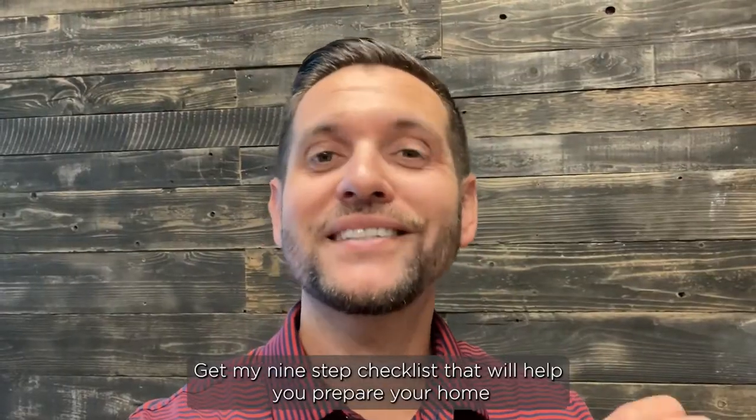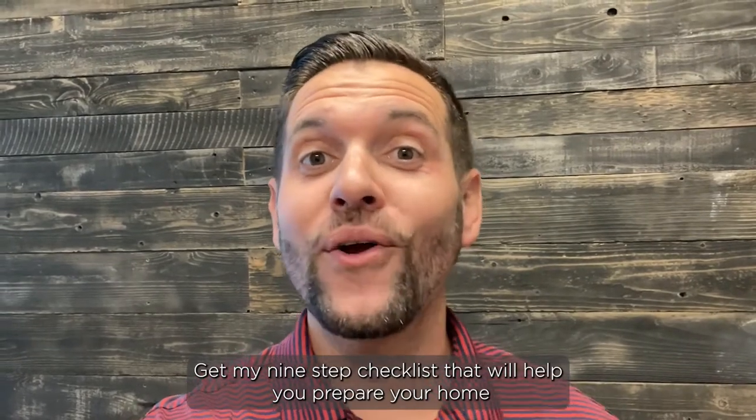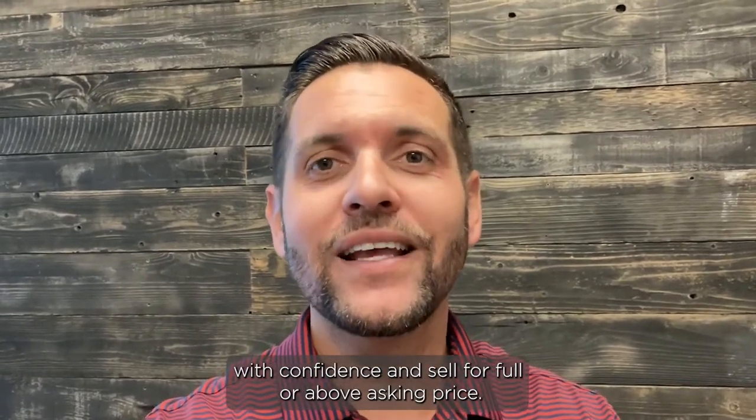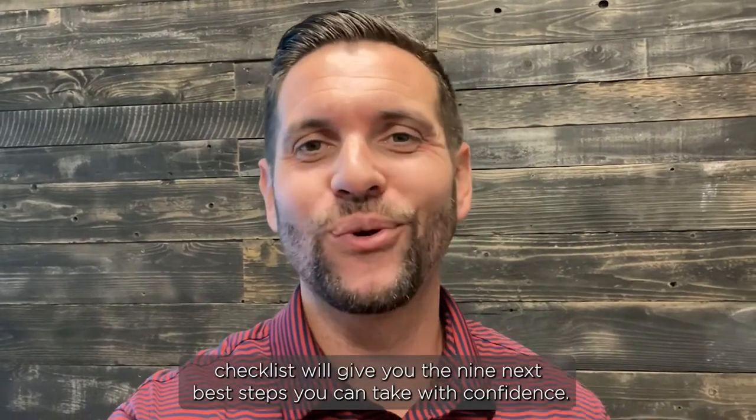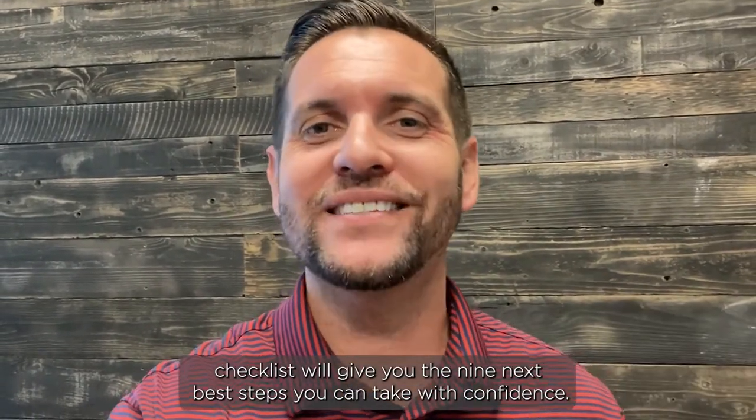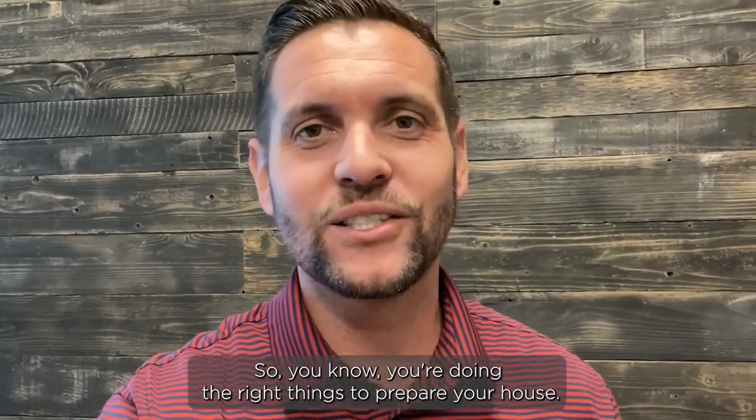Get my nine-step checklist that will help you prepare your home with confidence and sell for full or above asking price. This step-by-step checklist will give you the nine next best steps you can take with confidence, so you know you're doing the right things to prepare your house to sell.